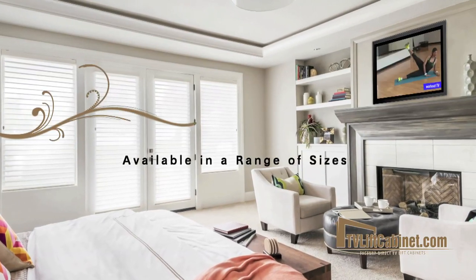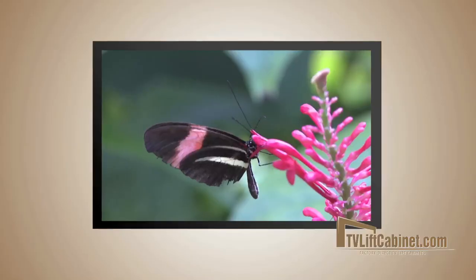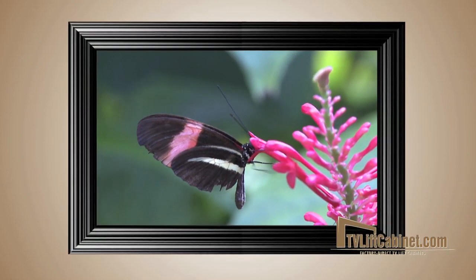Available in a range of sizes, you're sure to find the perfect fit for your space. Choose frameless or numerous frame styles in stock, or design your own.